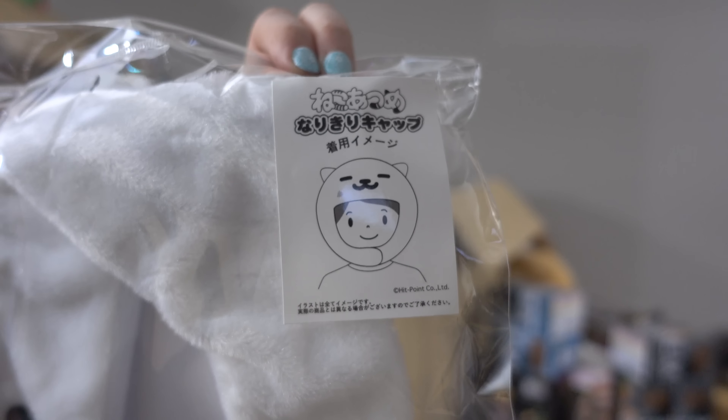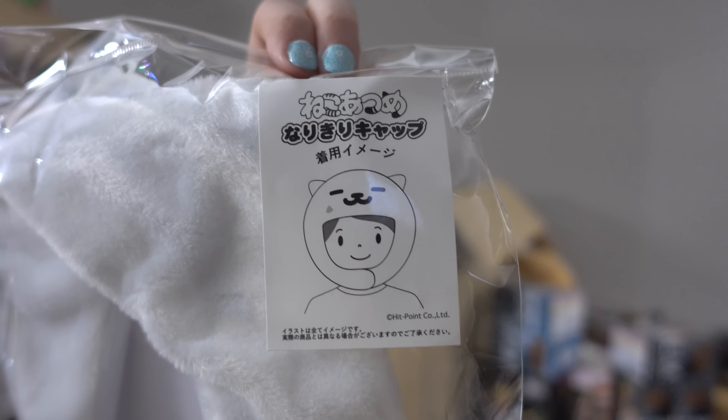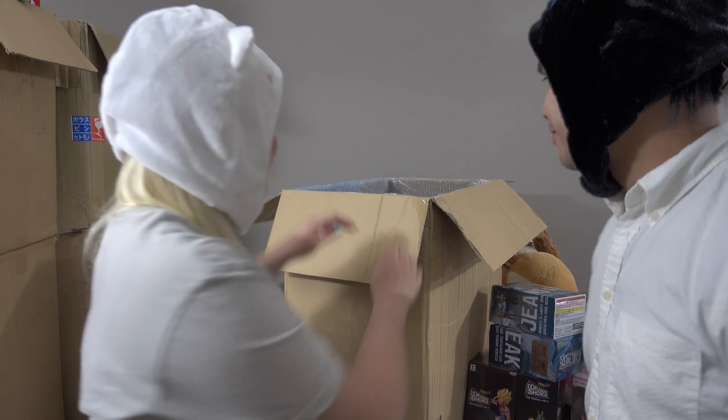There's even instructions on how to wear your Neko Atsume cat — how to wear Tubs properly. Yes, I love it! I love everything about it. All right, that's it for this box — thanks for watching, bye!